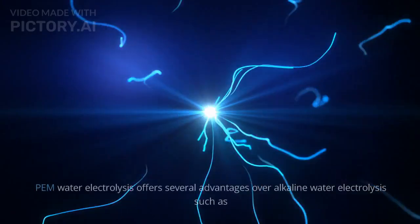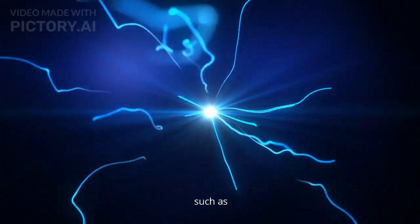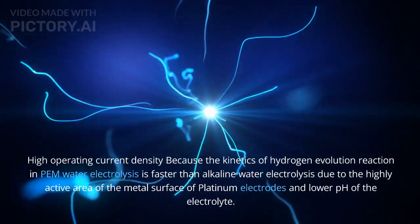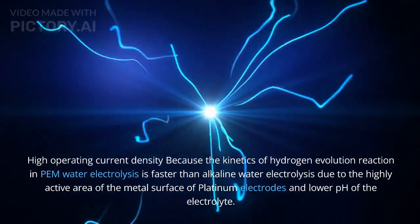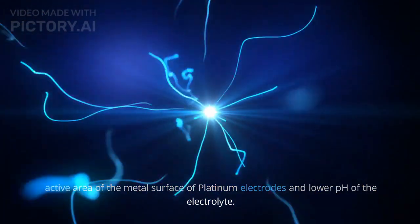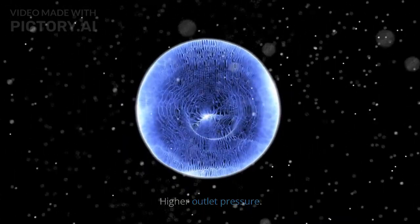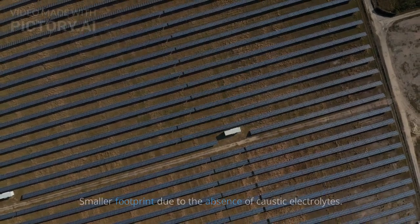PEM water electrolysis offers several advantages over alkaline water electrolysis, such as high operating current density, because the kinetics of the hydrogen evolution reaction in PEM water electrolysis is faster than alkaline water electrolysis, due to the highly active area of the metal surface of platinum electrodes and the lower pH of the electrolyte. Additional advantages include high purity of gases, higher outlet pressure, and smaller footprint due to the absence of caustic electrolytes.